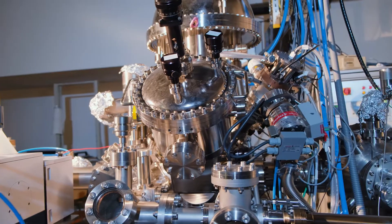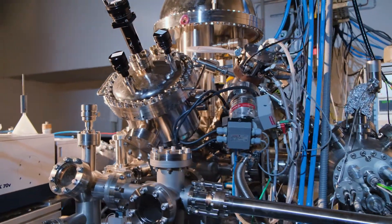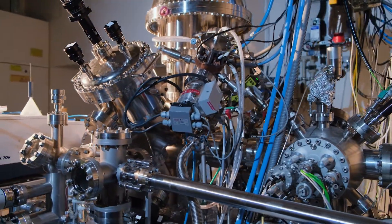In this ultra-high vacuum facility at the HIU, researchers are exploring the elementary processes at the interfaces between electrodes and electrolytes in batteries.